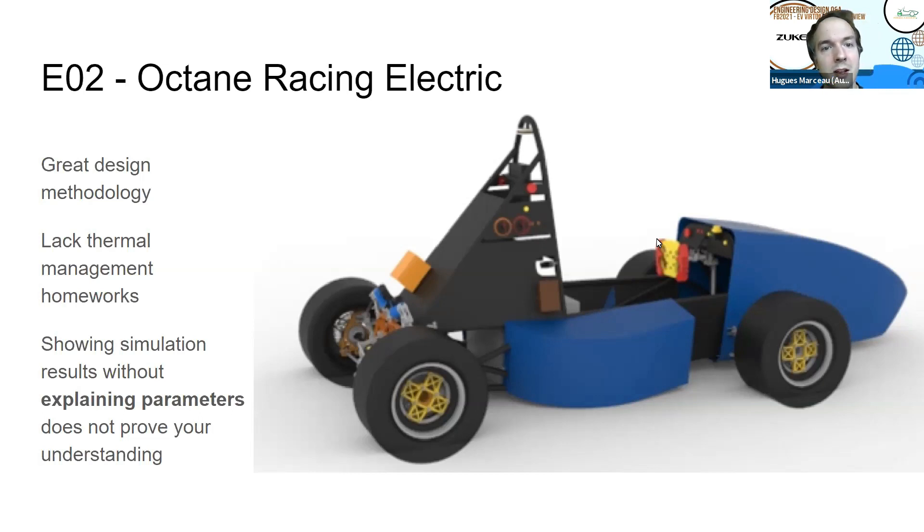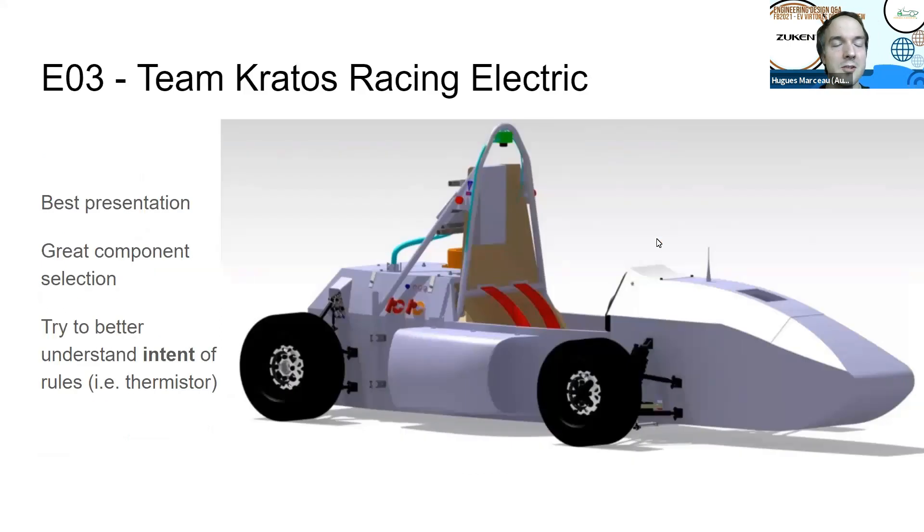This is the electrical design review of the electrical subsection of the team Kratos Electric Racing. You guys had the best presentation among all teams. I'm really impressed — hats off to you. In regard of the component selection, it was very detailed. All the choices were explained in matrix. I really liked it.